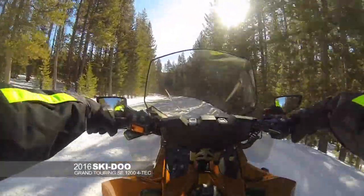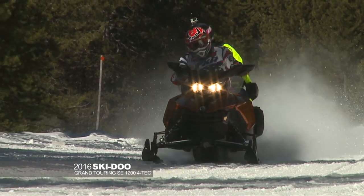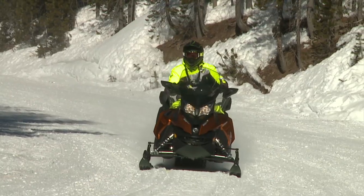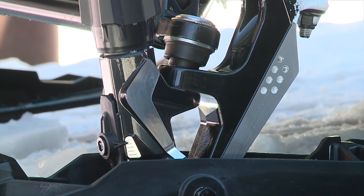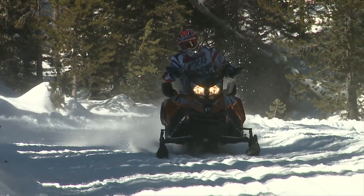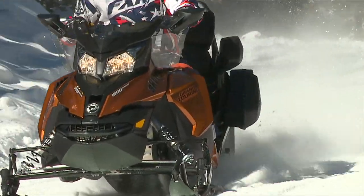The Ski-Doo Grand Touring SE 1200 Vortec is basically, in my opinion, the Swiss Army knife of the touring class. We've always liked this as a touring sled — it's been a really nice machine. All the bells and whistles, all the creature features. They've added the Pilot TS Ski, which is the adjustable ski, taking that machine to a whole new level as far as handling. It's got clickers on the front — quick adjusts — you can move the carbide down for more aggressive bite depending on snow conditions.